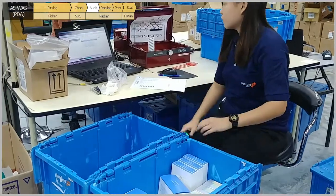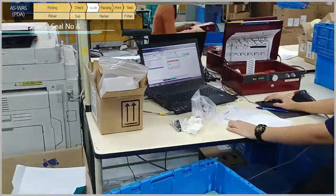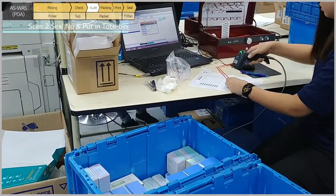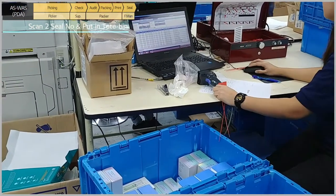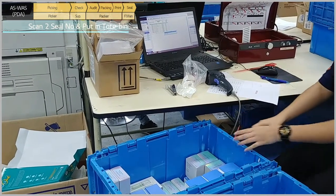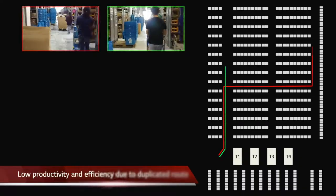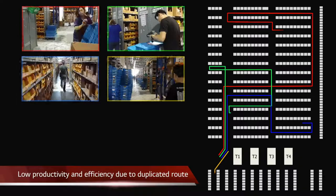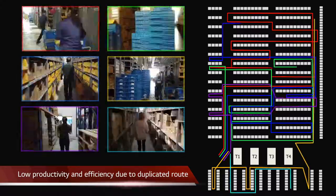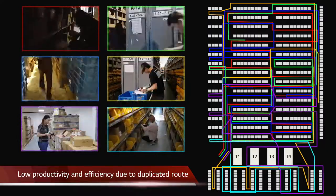The packer would move the products to a new toothpick by scanning each product. Once done, they scan two seals to print out the packing list and place the packing list and seals inside the toothpick. In the past, picking the same products for different customers at the same time was difficult because pickers were able to pick only one order per each batch, which eventually took more time to complete all the orders.